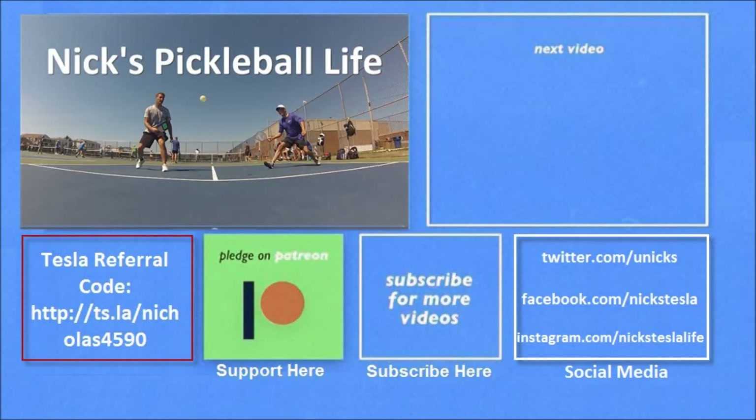Thanks for watching. If you want to see my other Model 3 videos, they're in the top right. I just created a new channel, Nick's Pickleball Life, for my pickleball adventures. If you want six months of free supercharging, please use my referral code listed on the bottom left. My Twitter, Facebook, and Instagram accounts are listed on the bottom right — please subscribe and tell your friends. Thanks everyone, bye!